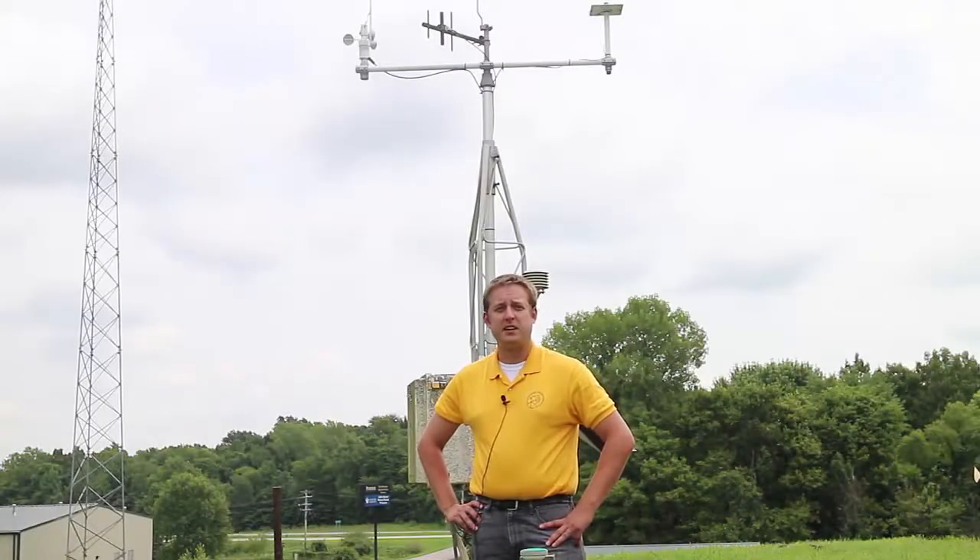Hello, my name is Hans Schmitz and I'm an agricultural meteorologist with the Purdue Cooperative Extension Service in Gibson County, Indiana.